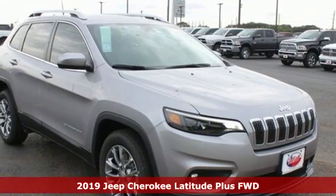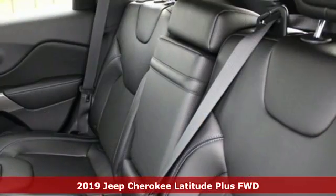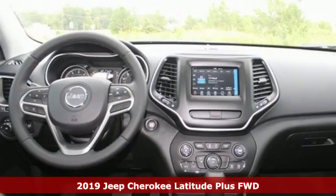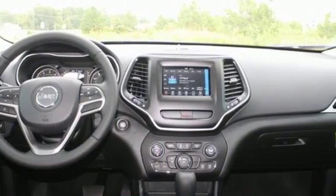It's a new 2019 Jeep Cherokee. Freedom and adventure await in this sophisticated and versatile Cherokee. It's well equipped with the features you need.